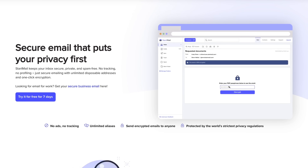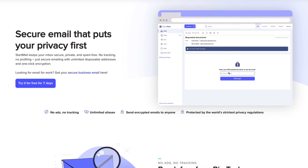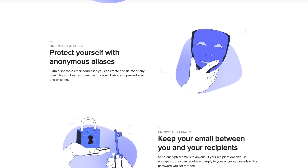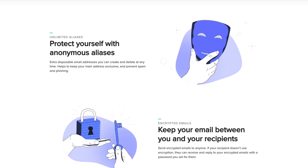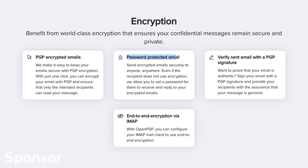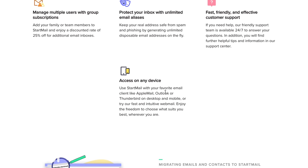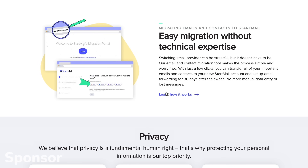Startmail doesn't collect or track your personal information, with some of the world's strictest privacy regulations and an awesome list of features like unlimited email aliases, email encryption with a password to add a massive layer of security to your sensitive emails, custom domain support so you own your email, burner aliases, and many other features to not just keep you safe, but keep you enjoying your email provider.